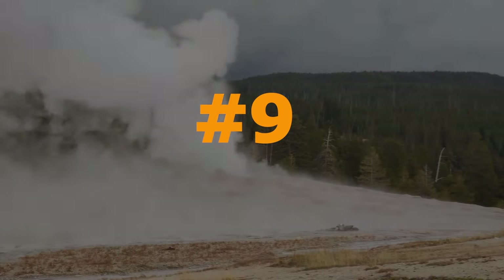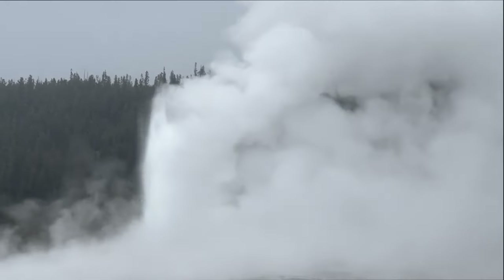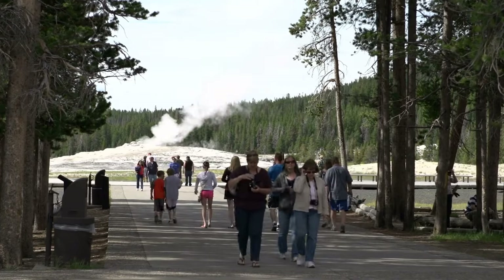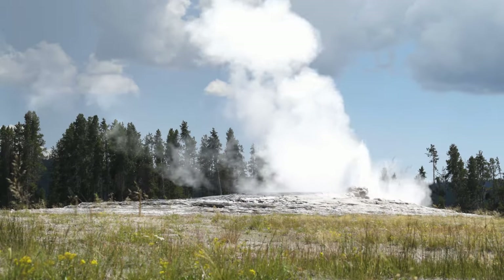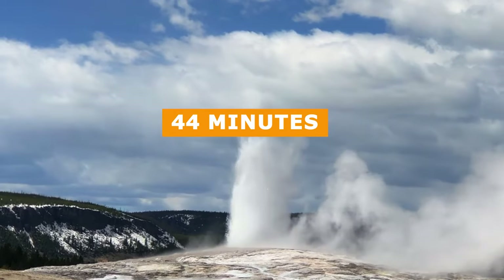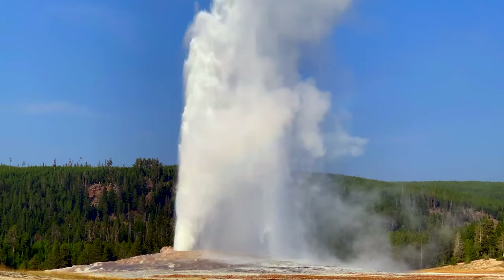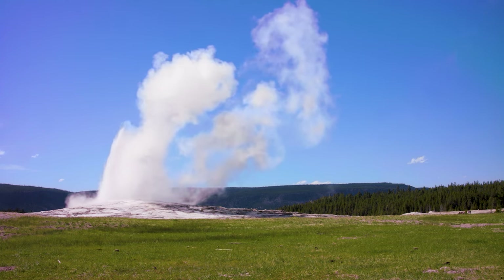Our ninth wonder of the world is Old Faithful – Nature's Clockwork Wonder. In Yellowstone National Park, Wyoming, United States, Old Faithful enchants visitors with its predictable eruptions. This towering cone geyser shoots steam and water up to 180 feet into the air, erupting every 44 minutes to 2 hours. The geyser's eruptions are caused by hot molten magma heating water beneath the surface, creating steam that bursts forth in a spectacular display.